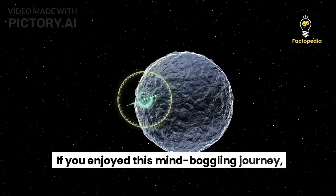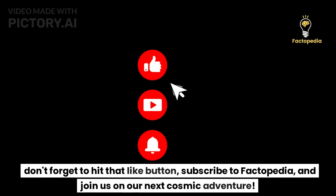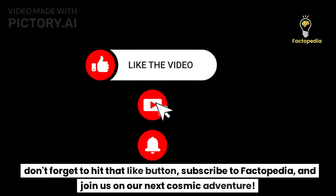If you enjoyed this mind-boggling journey, don't forget to hit that like button, subscribe to Factopedia, and join us on our next cosmic adventure.